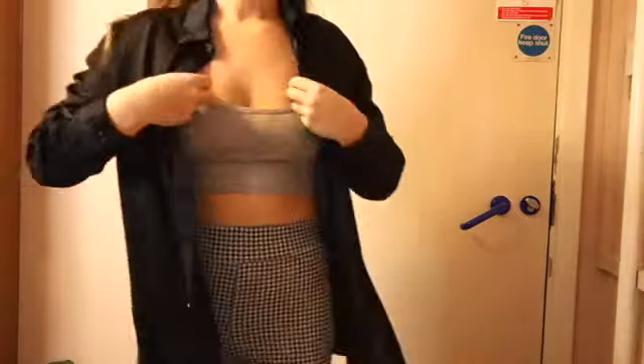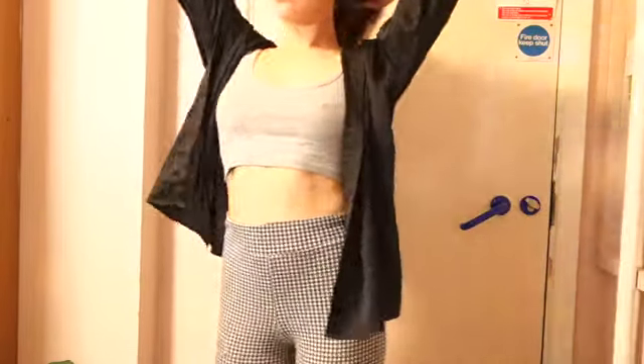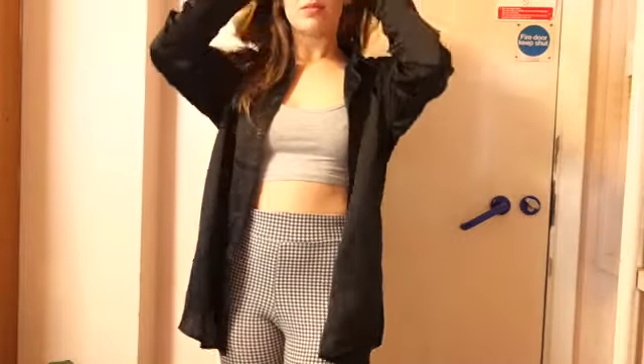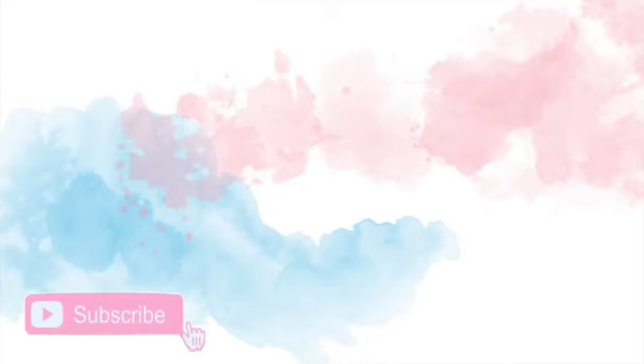This last outfit is nice and chill — we've got these leggings which have a houndstooth print on them. I think that's such an easy way of wearing leggings but not really looking like you're wearing leggings. Then I've got a little grey crop top and just a black shirt to keep me nice and warm. That's everything for this video — thank you so much for watching, make sure you subscribe and I'll see you next week!